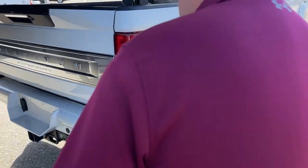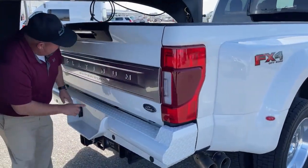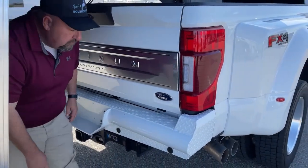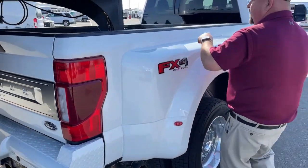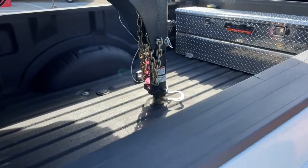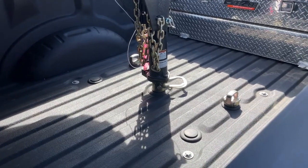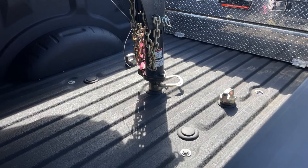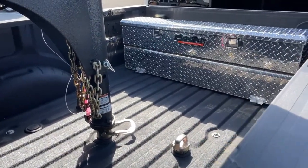The bumper pull hitch is located right here. Across the back, it does say Platinum Super Duty as well. When we take a look at the bed of the truck, you can see the trailer is hooked up to the gooseneck ball. We can also see the DZ toolbox located right here.